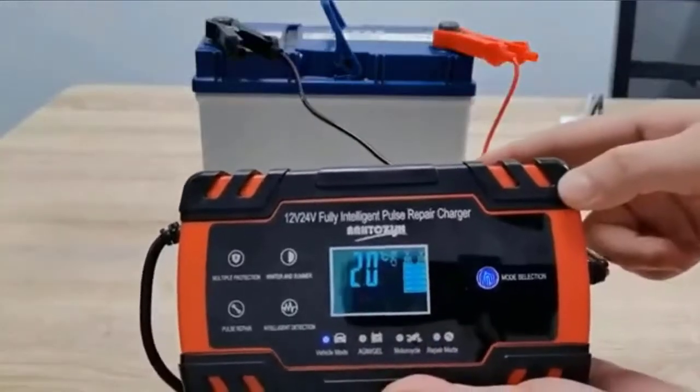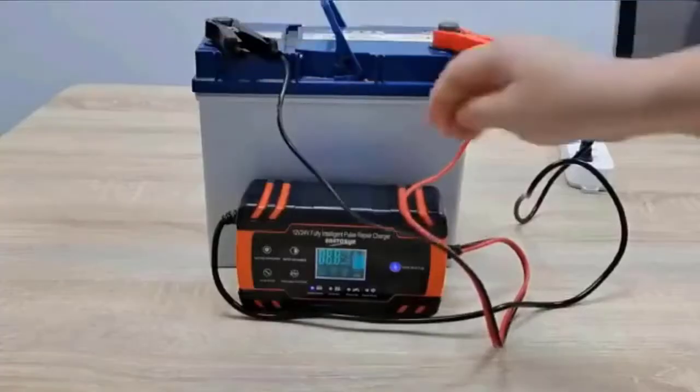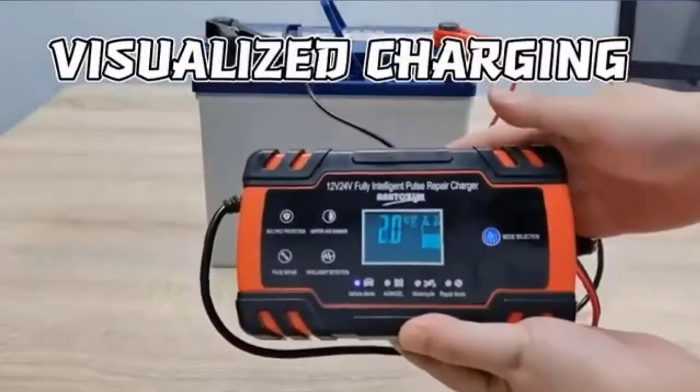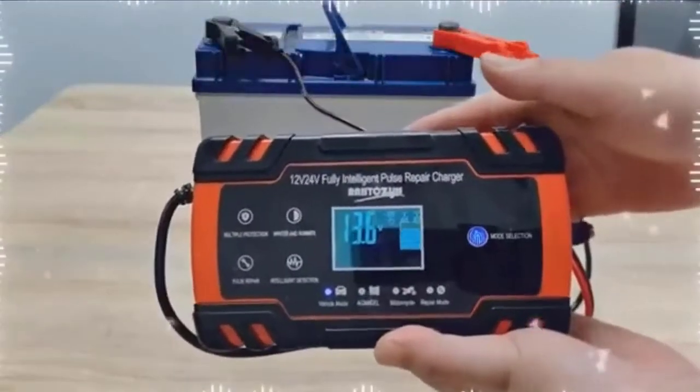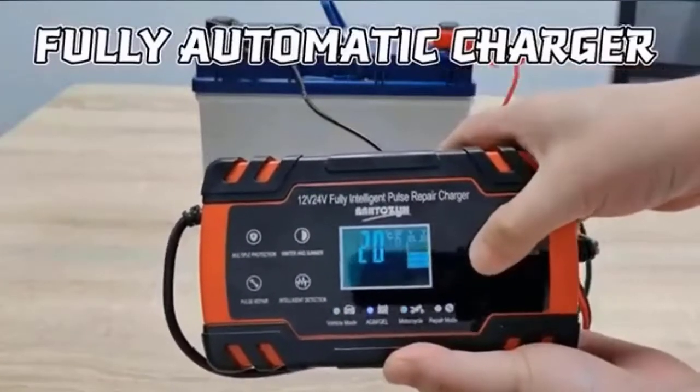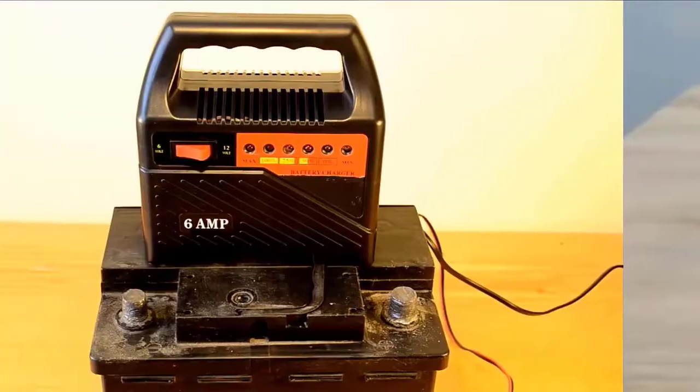Car/truck mode: 12V-8A / 24V-6A for fast charging big batteries. Motorcycle mode for small batteries. AGM mode for AGM and calcium batteries. Repair mode for repairing old batteries. Check the description for details and prices.